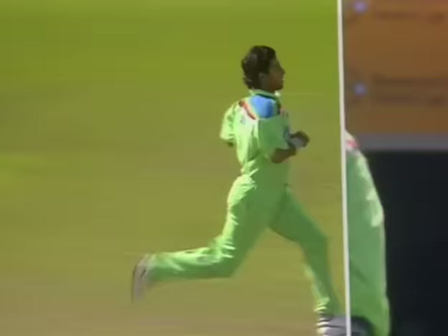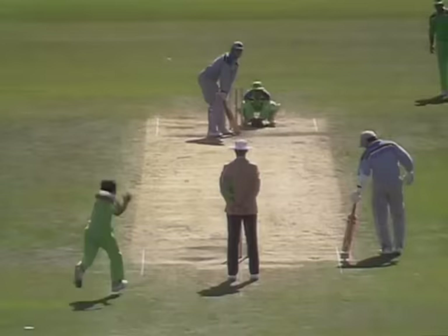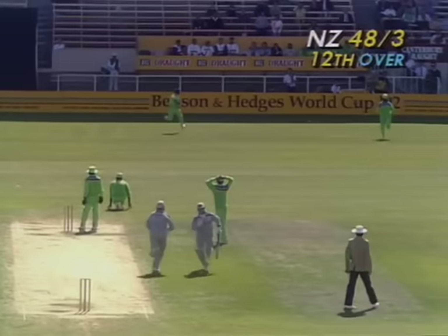A typical one-day shot by Great Batch — a short delivered ball, lifting, and Great Batch right in position, playing it on top of point, straight to the fence. That's not a great shot from Great Batch but he's going to be a bit lucky and he'll get some runs — the outfield is pretty quick, it might go all the way.